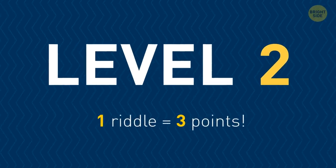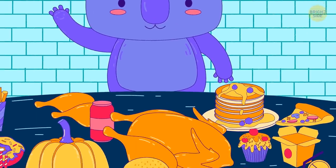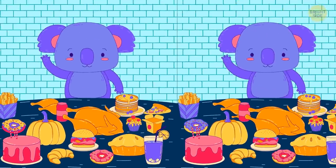Let's try something more complicated. Give yourself three points for each riddle in this section. That's one hungry koala! You have seven seconds to find the ten differences between these two pictures.